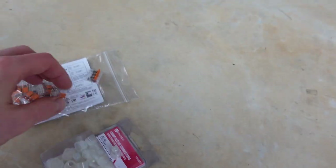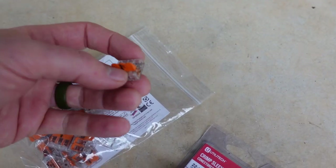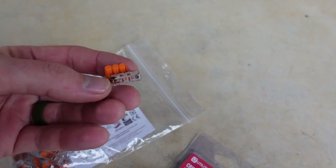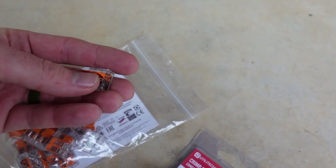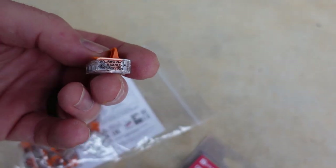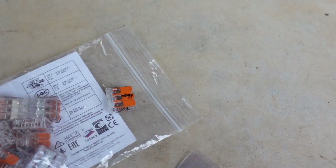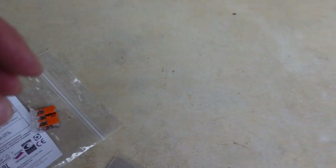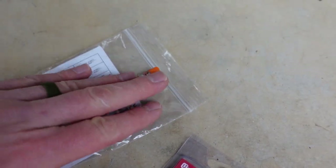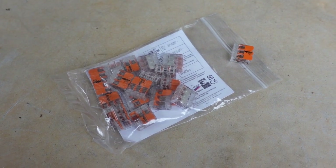Jayco uses WAGO connectors throughout the entire 12-volt system, which I've really come to like. They cost more than the standard crimp splices, but they're kind of dummy-proof. Basically they work like an on/off switch — you open them, feed the wires into the slots, push the switch down, and it locks the wire into position so it can't be pulled out. I've seen them throughout the entire coach and have not seen a single standard crimp splice. I bought a few spare to have on hand in case I want to do any repairs or mods on the road.